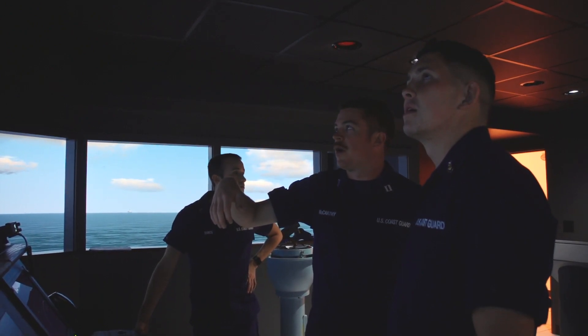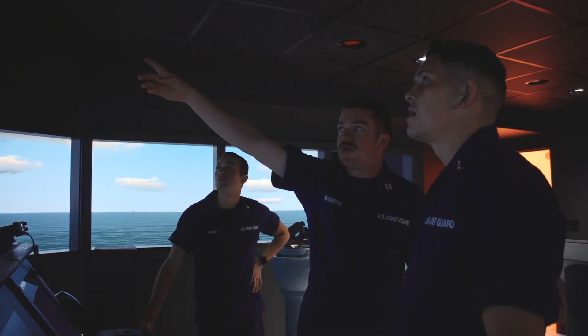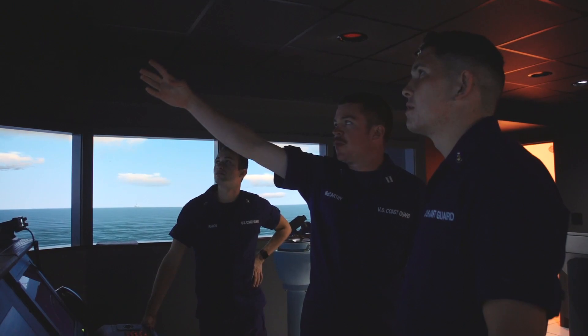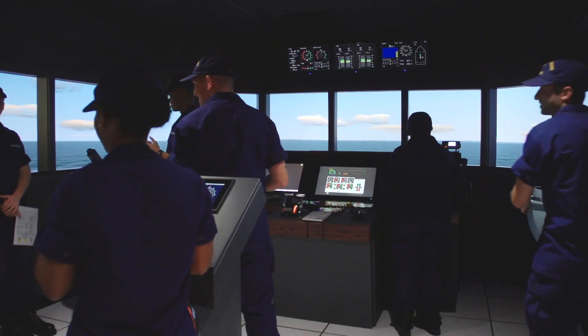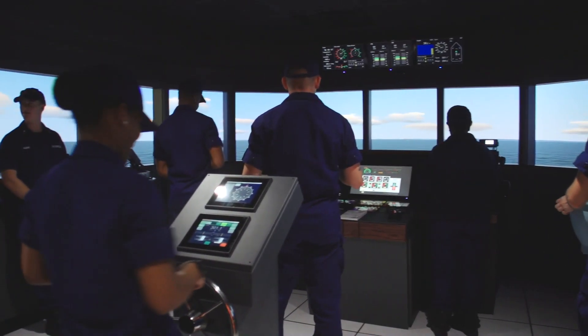SCANTS — the Ship Control and Navigation Training System — is the Coast Guard Academy's network of five ship simulators, plus twelve other small, desktop-sized simulators used to train cadets in how to navigate and drive ships.